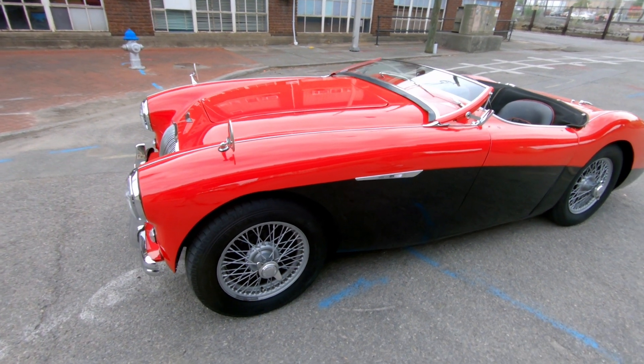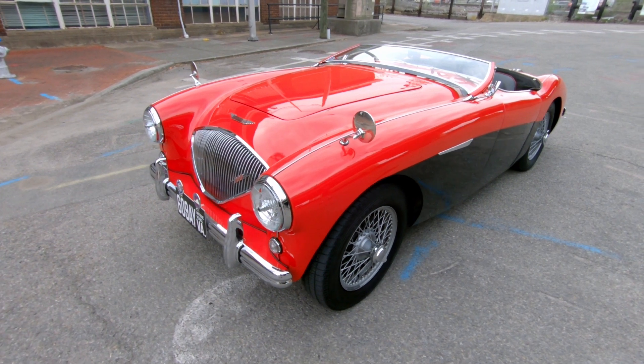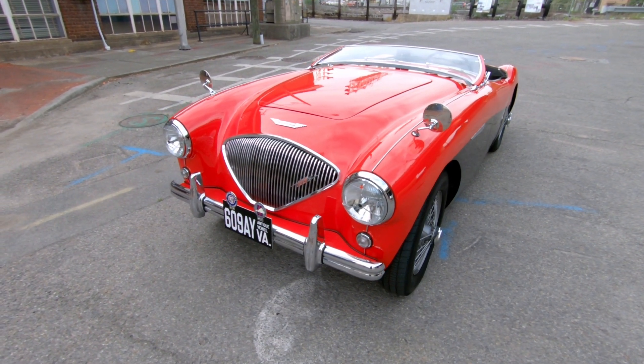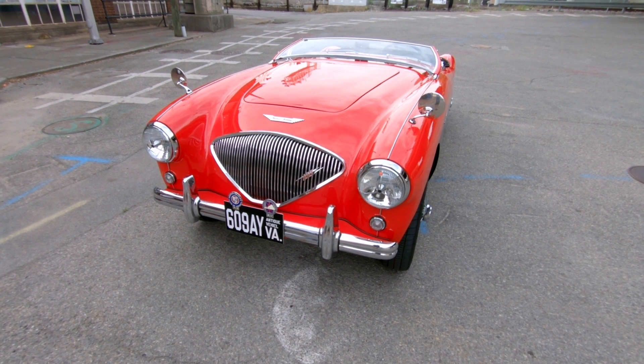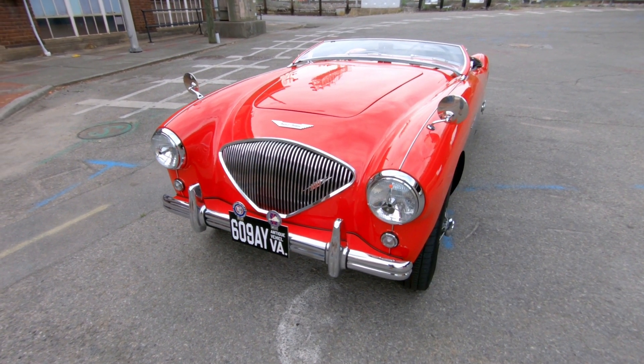The whole market was intended for the United States. About 80% of all Austin-Healeys, of any stripe, were sold in the United States — that was their target market. They were attempting to position the car at a price point between the MG and the Jaguar XK120.